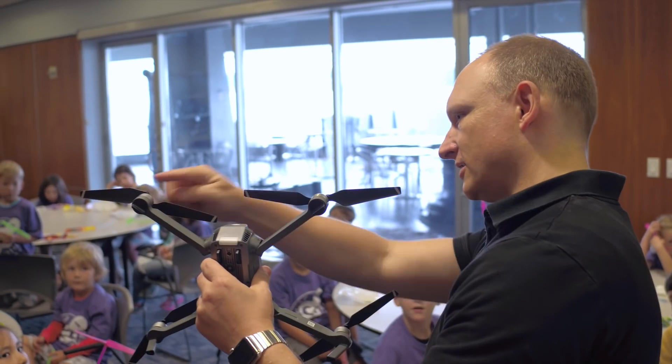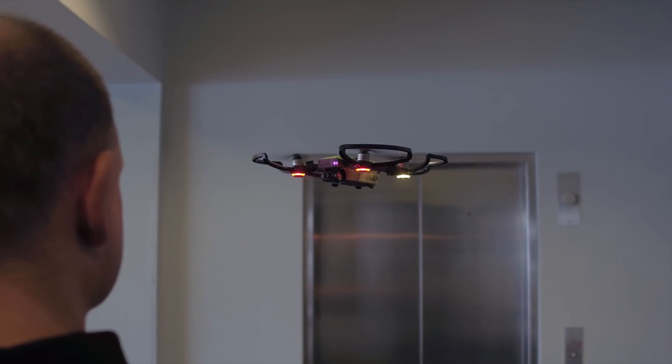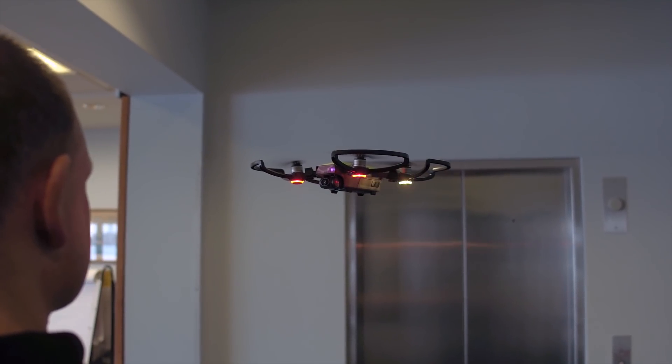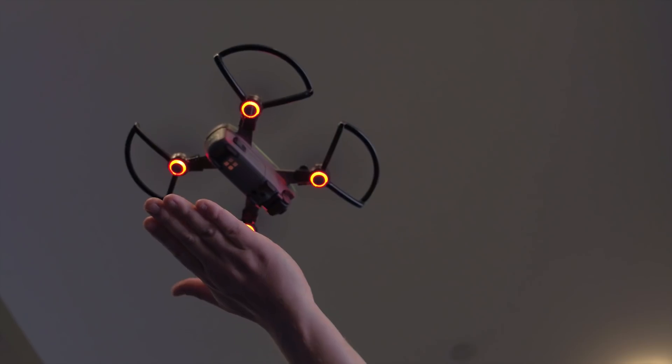I learned about drones and how they fly and work. I think I liked the small one because if I had the small one I would just stuff it in a very small place and it wouldn't be too big to fit in my room.